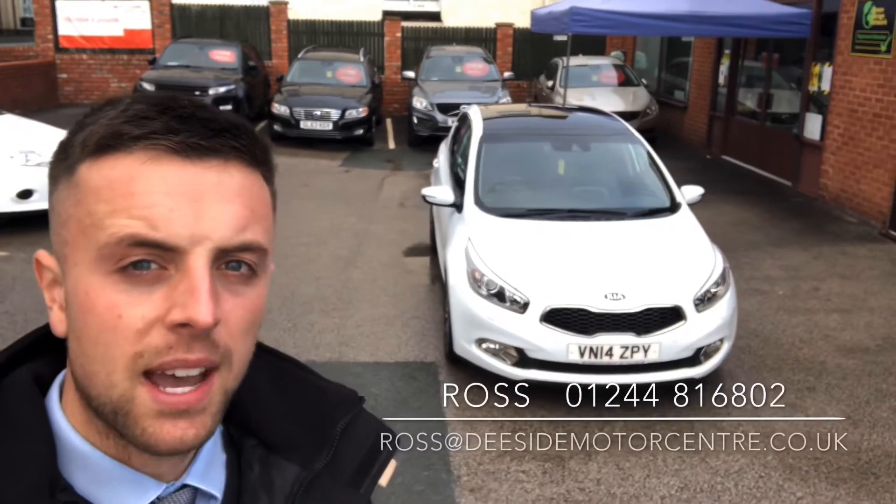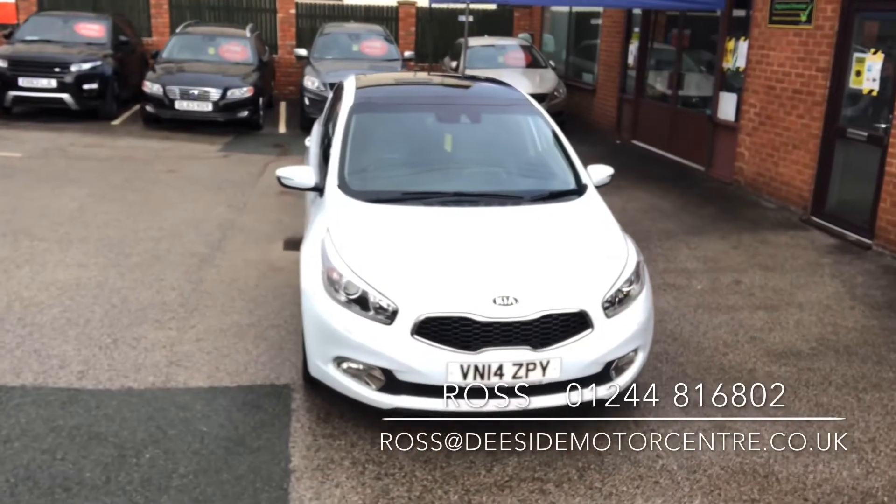Hello, welcome to DCI Motor Centre. I'm Ross, one of the salesmen here, and today I'm going to take you around our Kia Ceed.